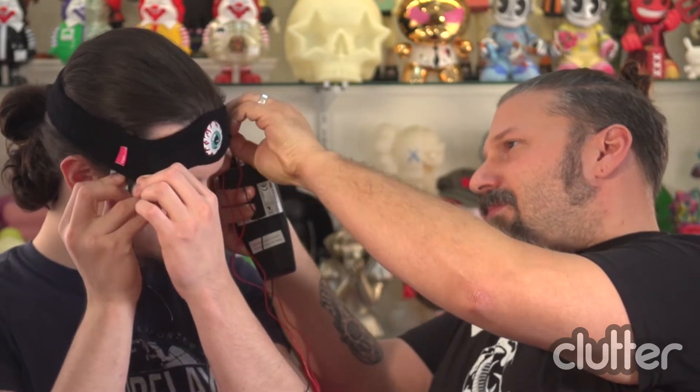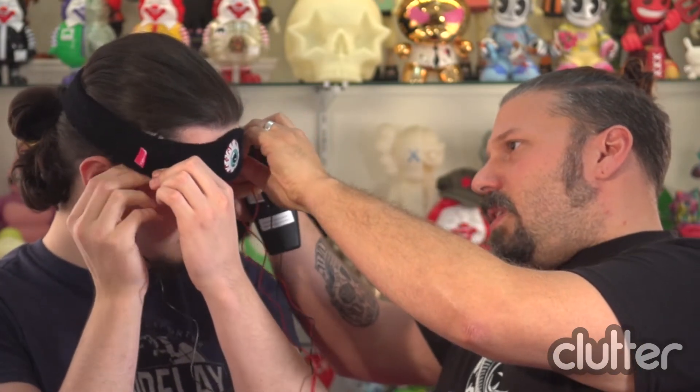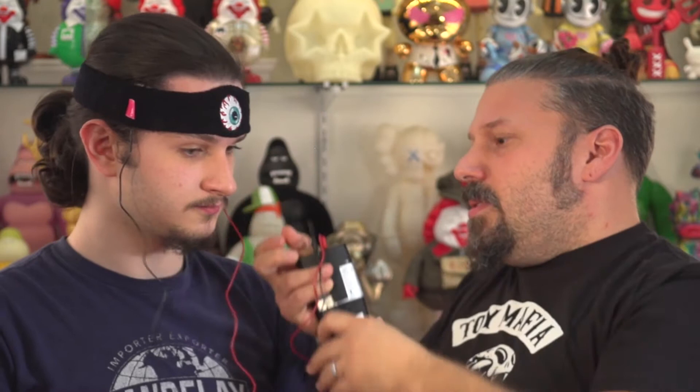Should I apply the pads? Apply the pads — I believe they've been pre-moistened. You want to do this side? Sure, I'll do this side. Right above the sideburns, right? Right above the sideburns.